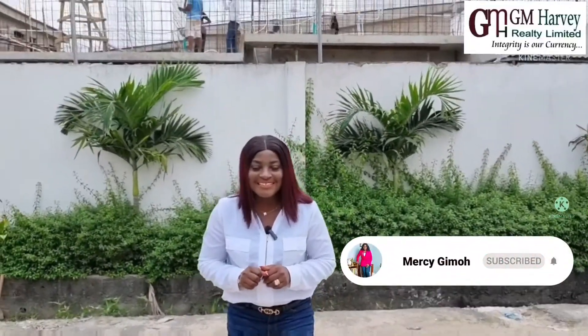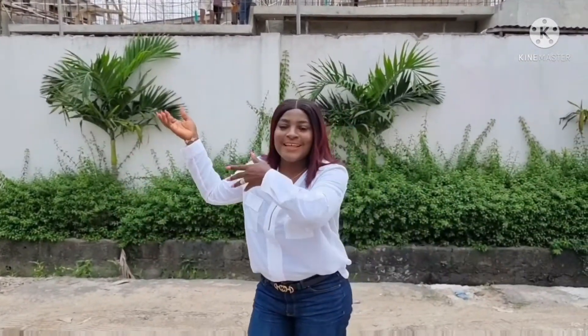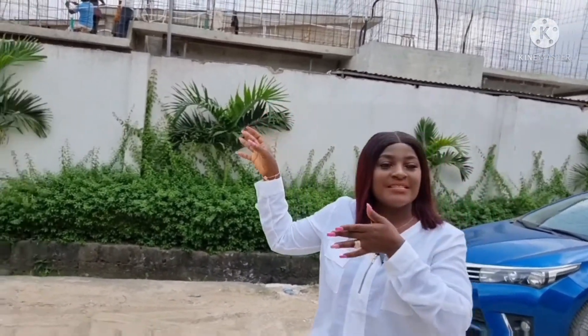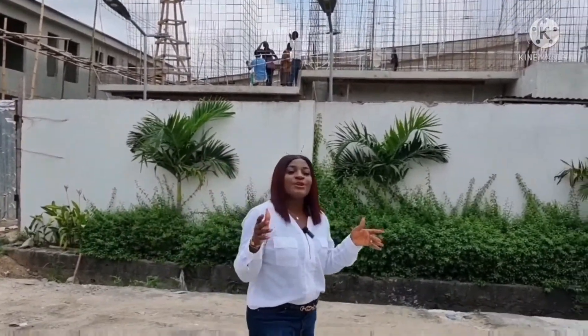Hi everyone, it's your Lady Millennial Realtor, Master Gamer from GM Harvey Realtor Limited. A lot of my clients have been asking about the mainland, somewhere close to the airport. I've come down here to get you something on the mainland. We are currently in Ojokoro Island — if you're familiar with Lagos State, Ojokoro Island is one of the hybrid areas in Lagos State. We bring you this four-bedroom terrace right here in Ojokoro, Lagos, Nigeria.